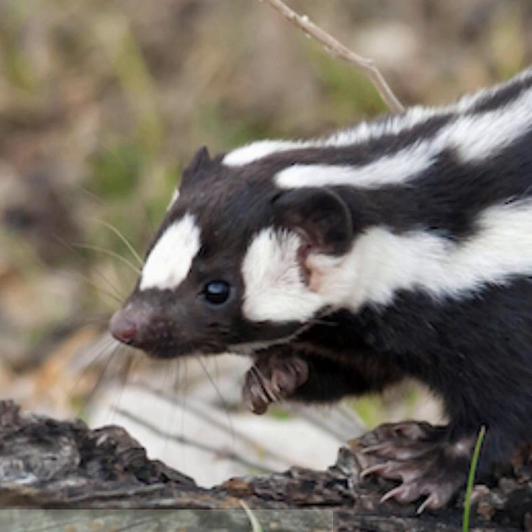These polka-dotted relatives are smaller, about the size of a fat squirrel, and do impressive handstands to warn predators before they launch their stinky spray. And now this skunk group has a few more members.